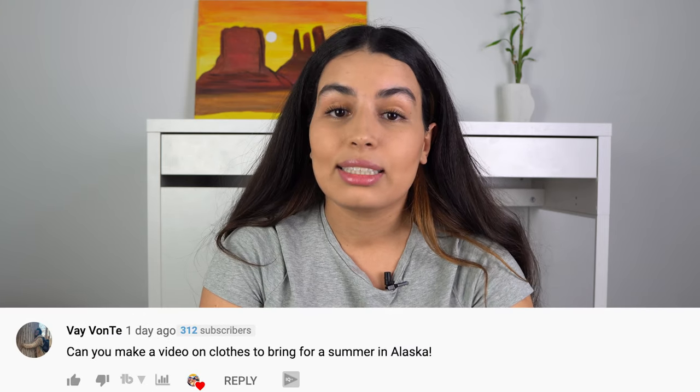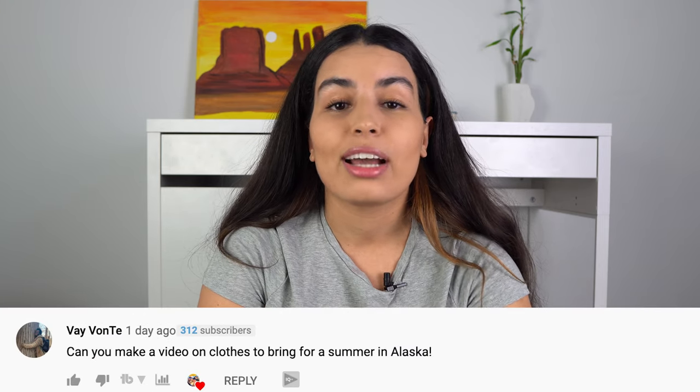Today we are going to answer the question: what do I wear or how do I dress if I'm visiting Alaska in summer? This is a question that came up when I shared a video in which I talk about 10 things that you should know before traveling to Alaska, especially if you are visiting for the first time.